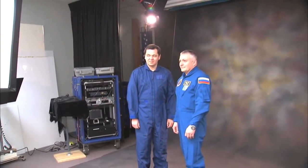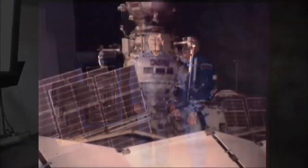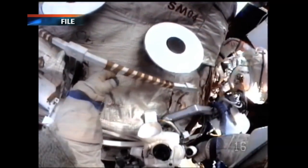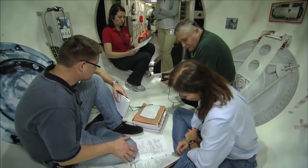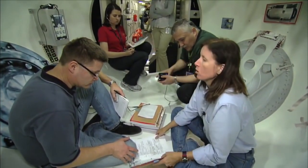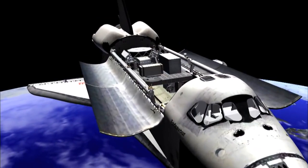Yurchikin and Skripochka are scheduled for two spacewalks in mid-November to refresh Russian experiment samples and install new hardware on the exterior of Zvezda. Then Yurchikin, Wheelock, and Walker will pack for their departure, which will come just days before Shuttle Endeavour is expected to arrive.